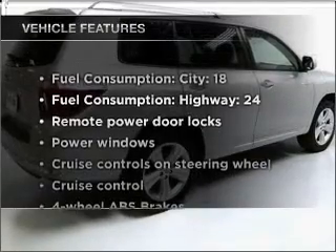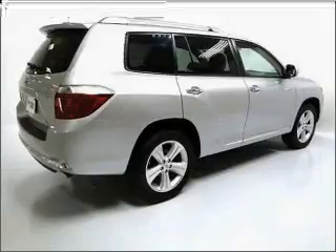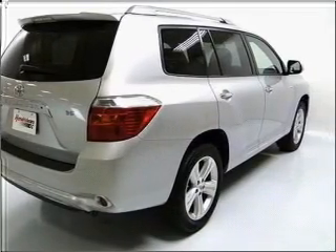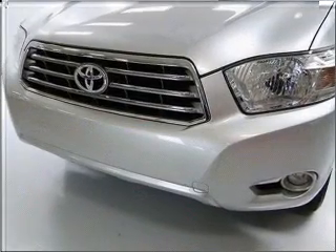Enjoy these notable features that are included in this vehicle: air conditioning, power door locks, power windows, power steering, cruise control, power mirrors, an AM FM stereo with an MP3 player, and an adjustable tilt steering wheel.